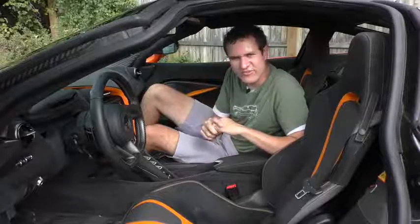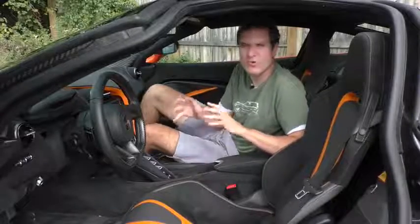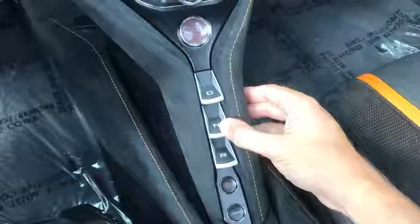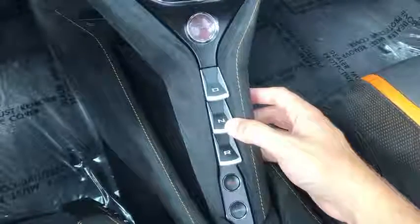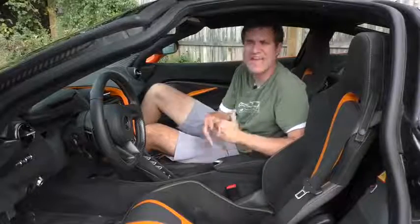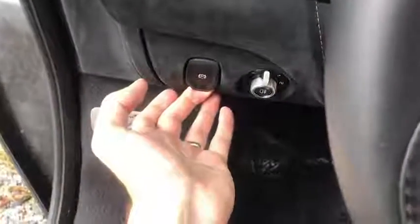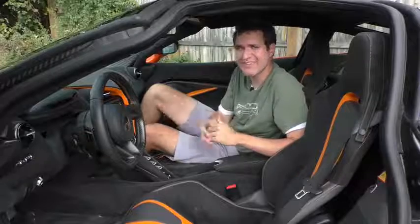The transmission selector has to be the coolest in any car — there's no gear lever and no regular buttons. Instead there are little levers you push to move between reverse, neutral, and drive. It looks and feels really cool, with a nice sturdy feel when you put the car in gear. There's no park setting because you put it in neutral and pull the parking brake switch to the left of the steering column — just like a stick shift.